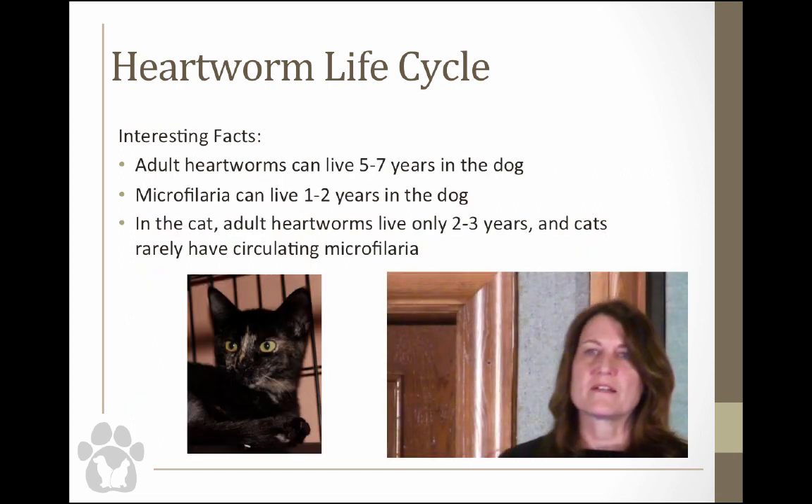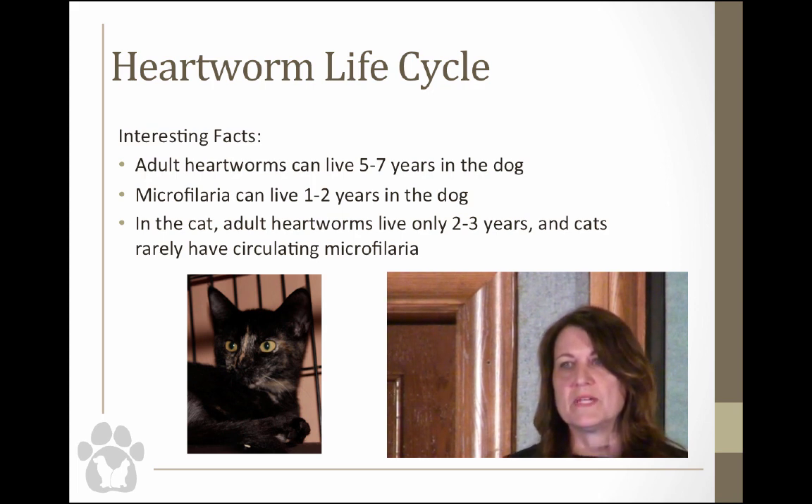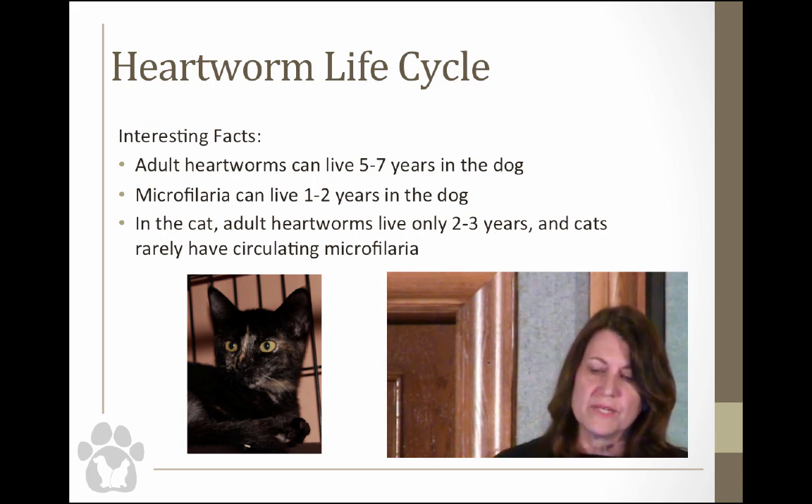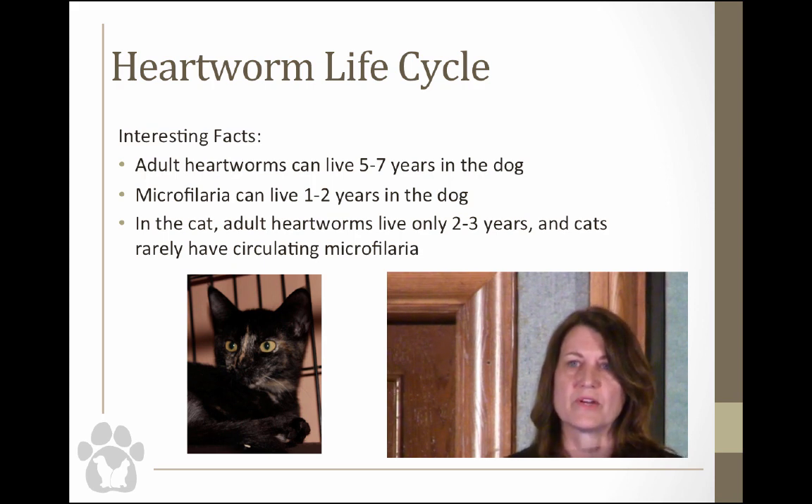Some interesting facts: adult heartworms, if left untreated, can actually live for five to seven years in the dog. The microfilaria can live for one to two years without any kind of treatment. In cats, the adult heartworms only live about two to three years, and you very rarely see circulating microfilaria in cats.